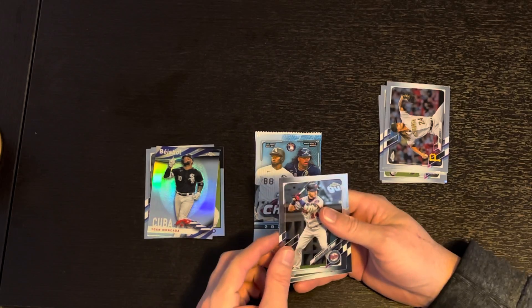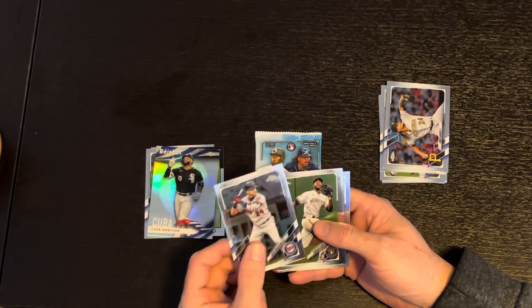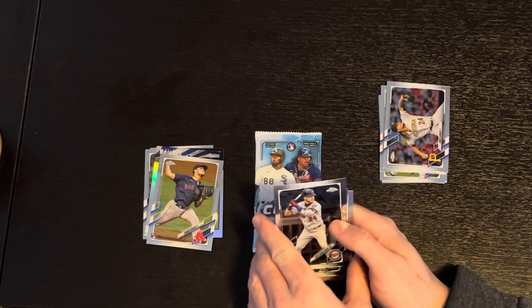Next pack is a Josh Donaldson, a Lorenzo Cain, a Tanner Hauk rookie card, and a JD Martinez for the Red Sox.